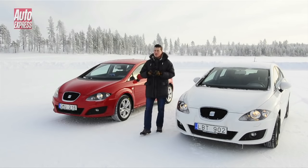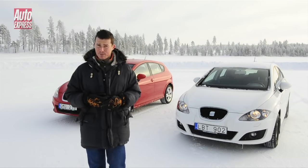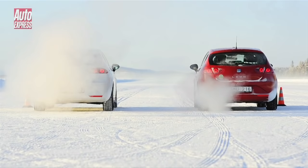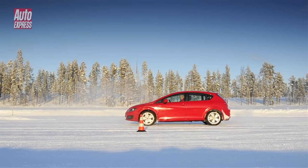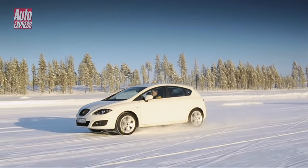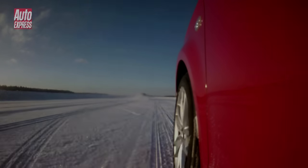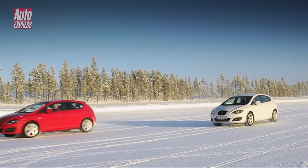The next test is about traction — to find out how easy it is to get moving on each set of tyres. We have a drag race with a difference, timing how long it takes each car to get up to 30mph. The red car is left floundering while the white one pulls away cleanly. In fact, thanks to its winter tyres, it manages to get to 30mph and stop again while the red car is still way off its target speed.